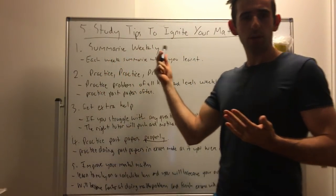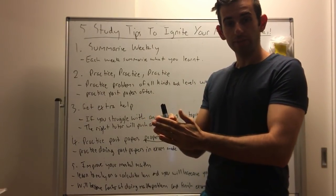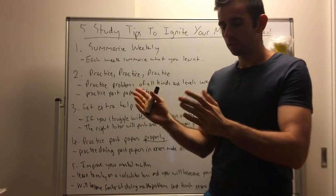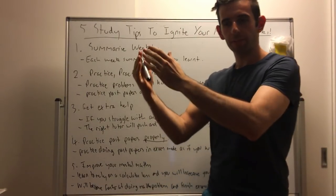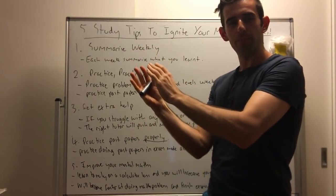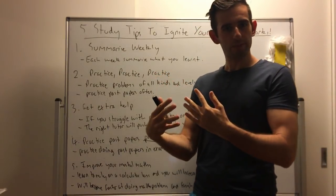Tip one: summarize weekly. Each week when you learn something new with maths, at the end of the week just summarize it in a nice, neat, concise format. Really simple to do. That way it helps you learn what you've done that week and you have a nice summary book to refer back to when doing tip number two, which is the most obvious one of them all.